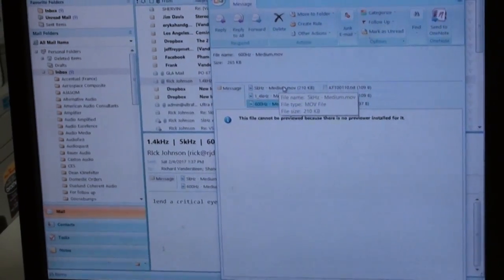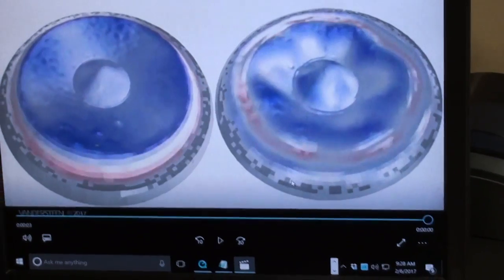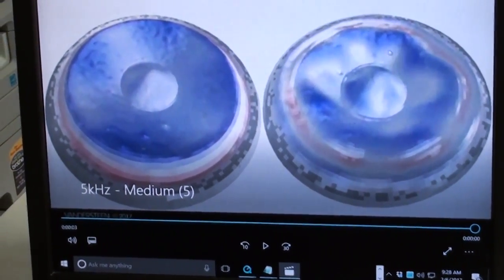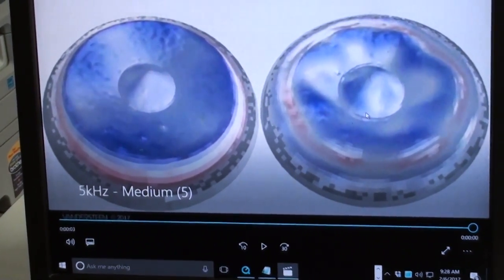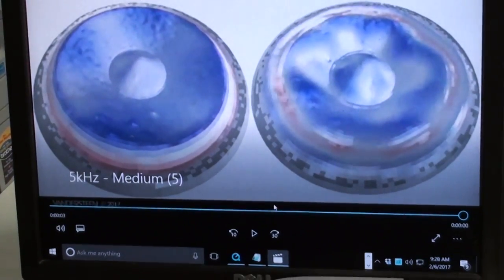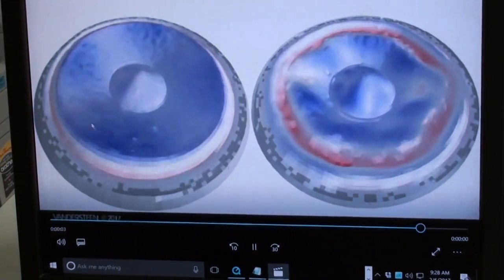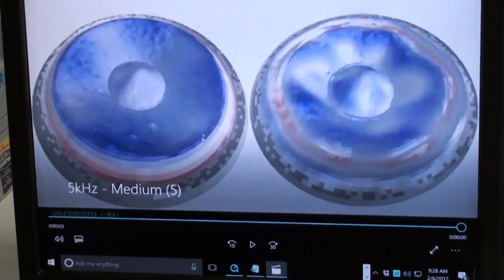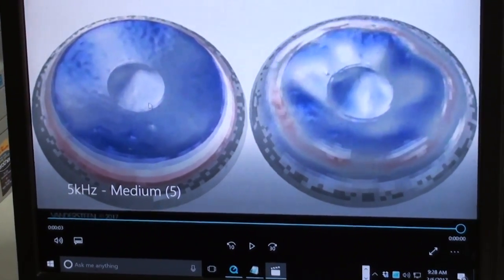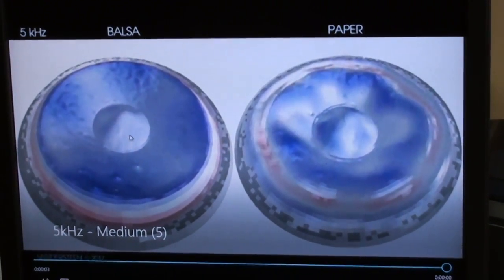Now, just for fun we'll push it up a bit and have a look at 5kHz — still considered to be mid-range frequencies, certainly in the overlap area where a mid-range crosses over to the next driver. Running it through the motion, you'll see that the balsa carbon fiber one is basically staying blue and tracking what the voice coil is trying to do virtually perfectly.